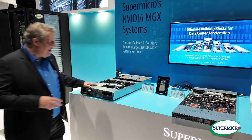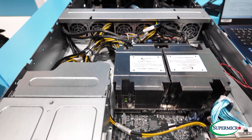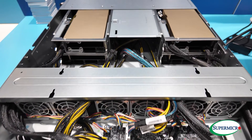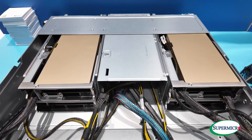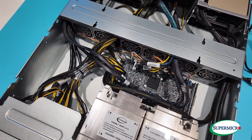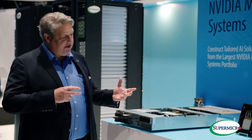Over here we've got the sister server, if you will. This is a Grace Superchip based 2U system. The neat thing about this is they have the NVL connect between at 900 gigabytes going between the GPU and the processor chip. In this we've got the same 900 gigabytes of NVL communication but it's between the two processors. So what this does is it removes those bottlenecks between GPU and CPU and between CPU and CPU.